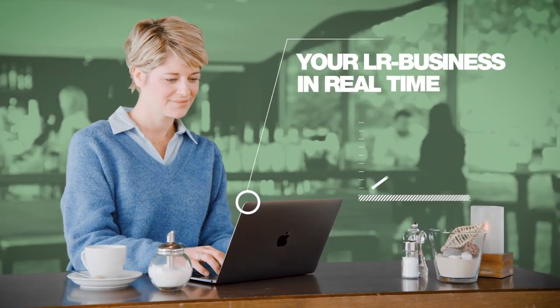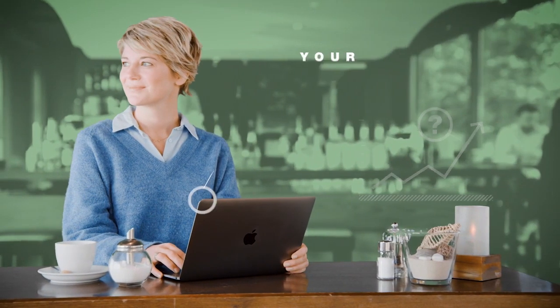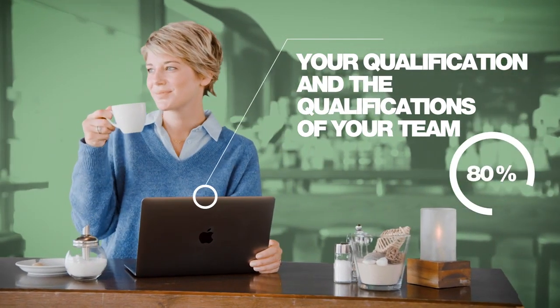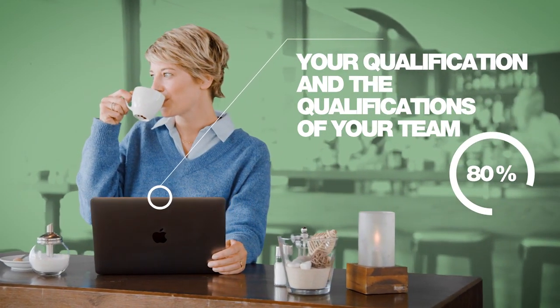This is how you can keep an eye on your business in real time, in a quick overview or in detail. With one click, you can see your current qualification and you can easily keep track of your turnover and that of your team. You always have an overview of your performance and the qualifications of your partners.